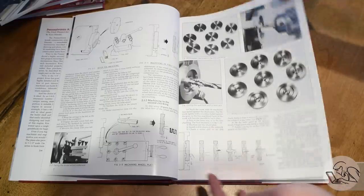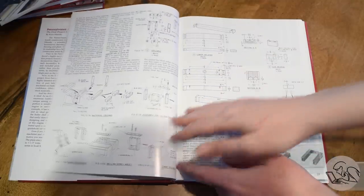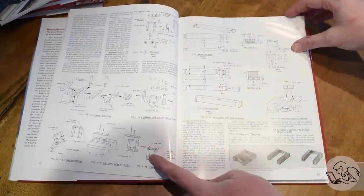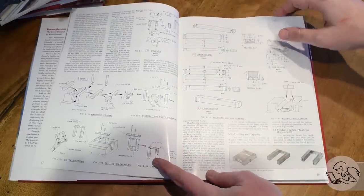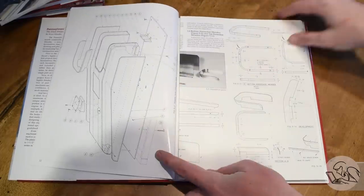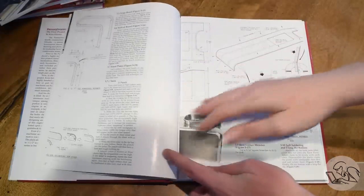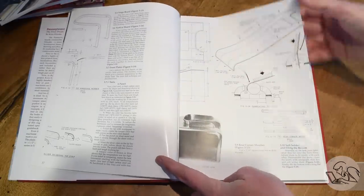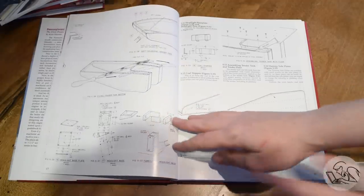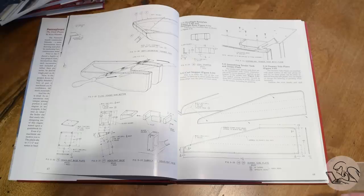The clever thing about Kozo's A3 book is that it's structured for the beginner — he starts you off by building the tender because the operations there are much simpler, and he eases you into all the different processes. You get to learn silver soldering, turning wheels, making axles, sheet metal work, riveting, and all these things on the tender, which is simpler — and if you screw it up, it's less crucial than on the locomotive where everything has to be more perfect.